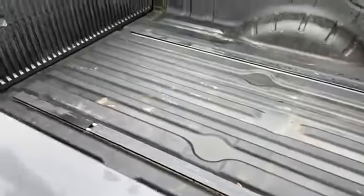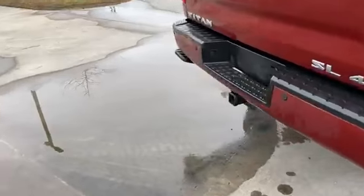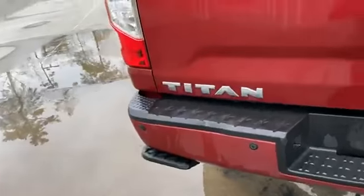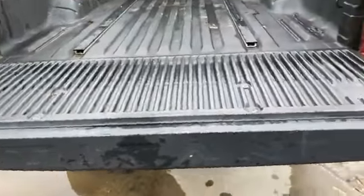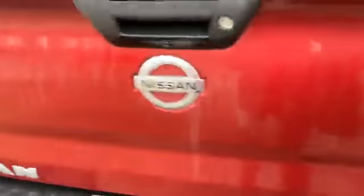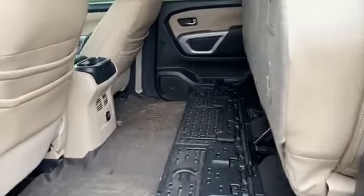Spray-in bed liner with tracks — you can move the tracks on the flooring if you like. Looking over on the driver's side: this has rear camera and rear sensing. Spring-assist window on the tailgate. View from the driver's side.